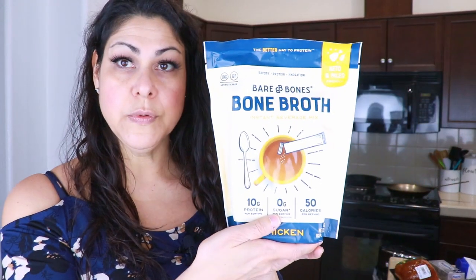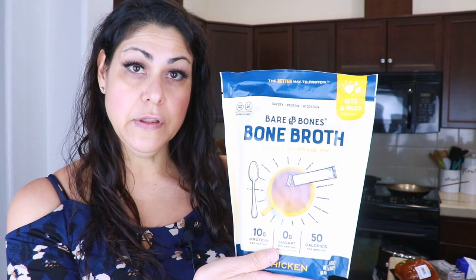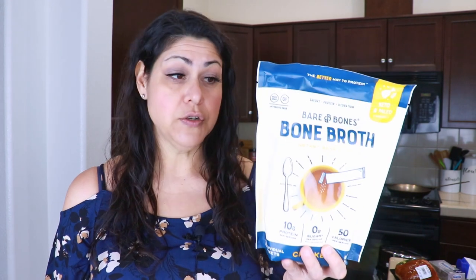Then I picked up these Bare Bones chicken bone broth instant packets — 16 packets for $14.99, and the website had them for $24.99. I've never tried this brand but on Amazon they had about four and a half stars on the beef flavor. Instant is great because I can take it to work on the go. This is four carbohydrates per serving with three grams of dietary fiber, so it's one gram of net carbs per serving.